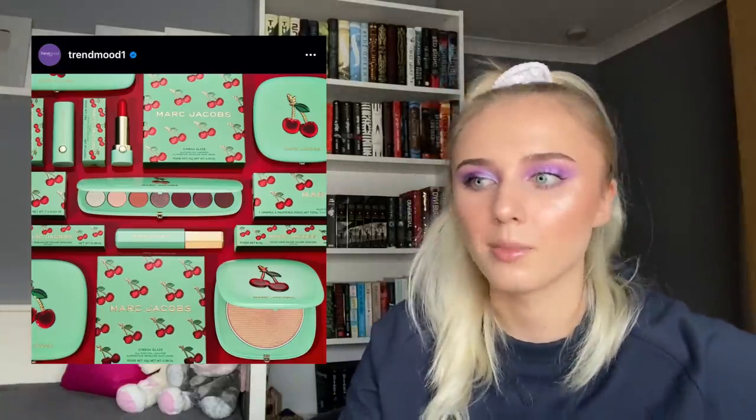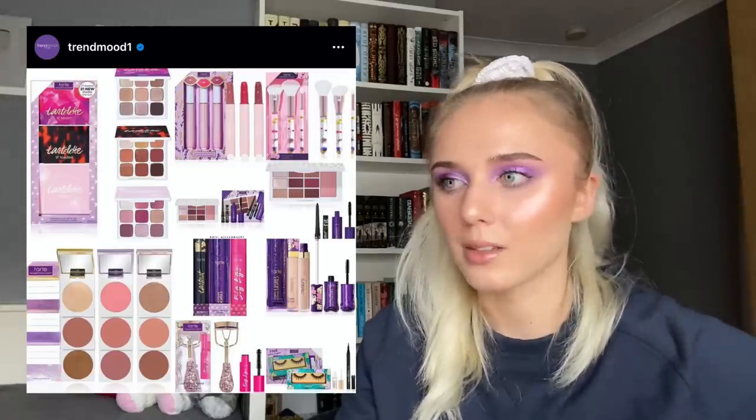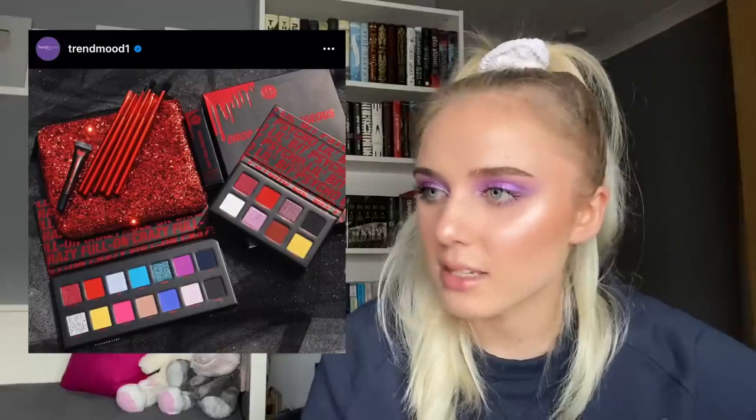Marc Jacobs is coming out with a collection — I love the packaging but I'm not so tempted by what's inside. I'd probably only consider the lipstick or highlighter. Tarte is coming out with a bunch of bundles — go for it if you want, but I'm not tempted at all. BH Cosmetics is coming out with a Halloween collection — not many companies do Halloween collections, which is a missed opportunity. These are pretty cool but not quite my shades.